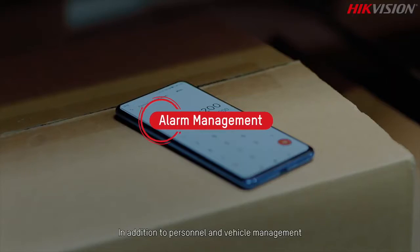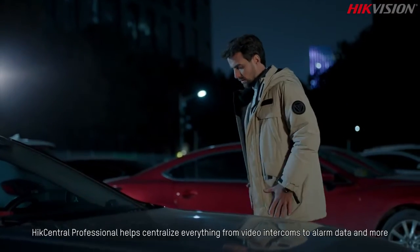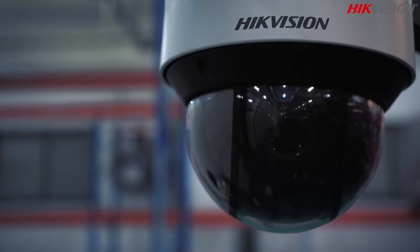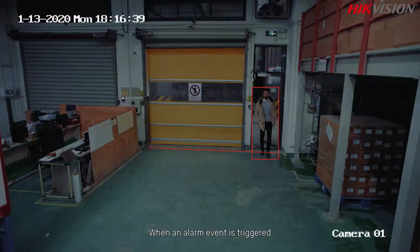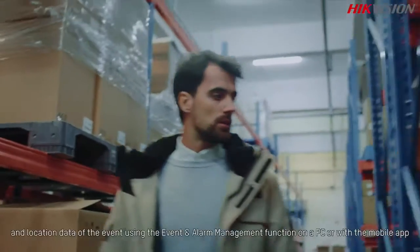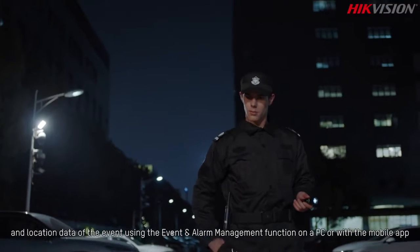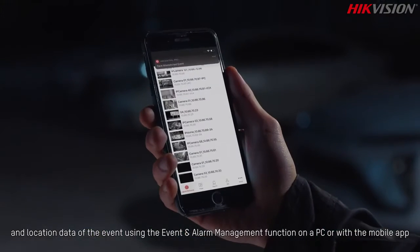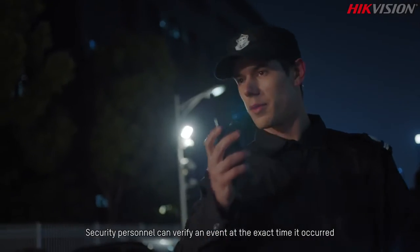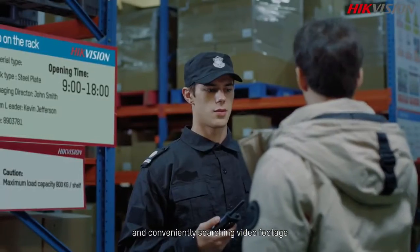In addition to personnel and vehicle management, HikeCentral Professional helps centralize everything from video intercoms to alarm data and more. When an alarm event is triggered, users can immediately find videos, images, and location data of the event using the event and alarm management function on a PC or with the mobile app. Security personnel can verify an event at the exact time it occurred and conveniently search video footage.